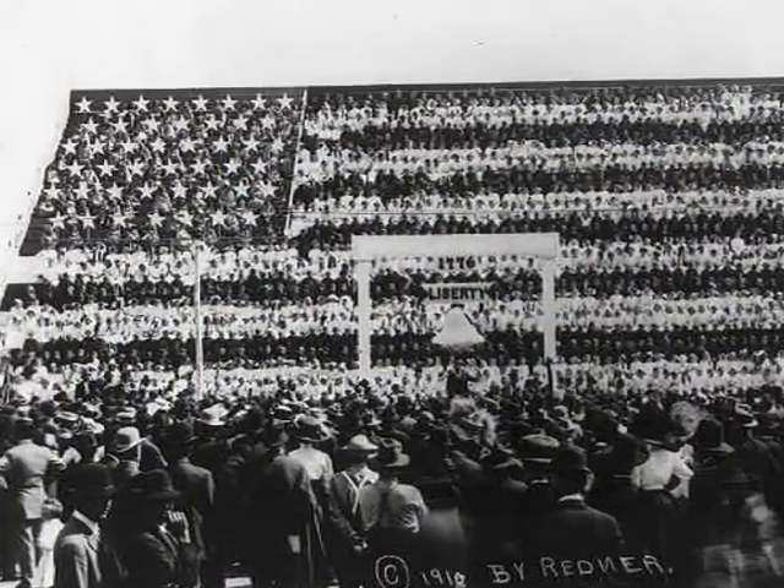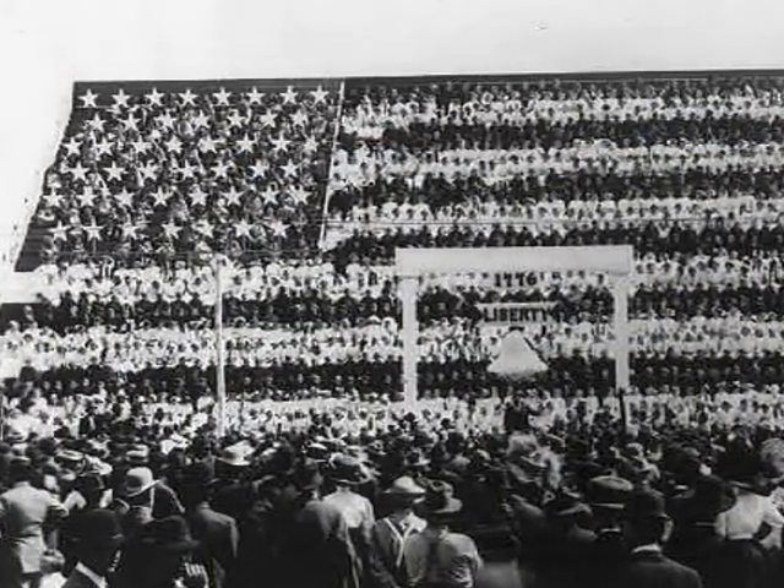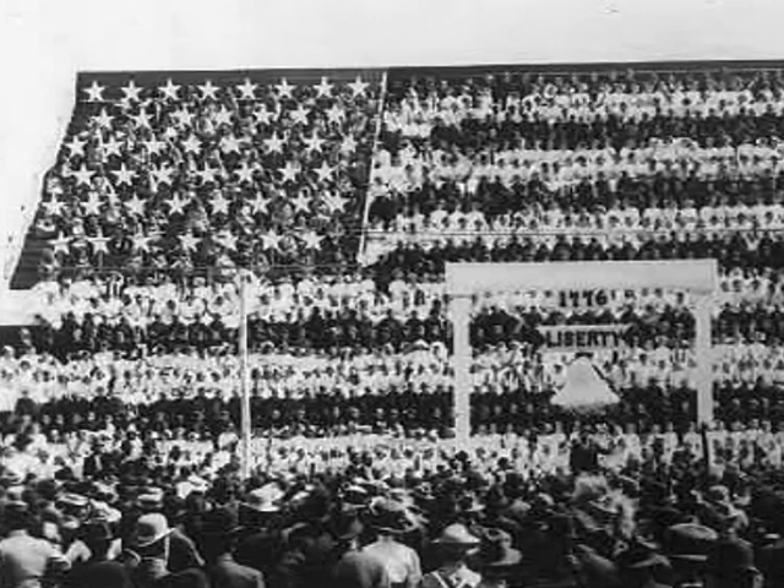An amazing display of patriotism is the living flag formed by children wearing red, white, and blue. This particular photograph was taken May 30, 1911.